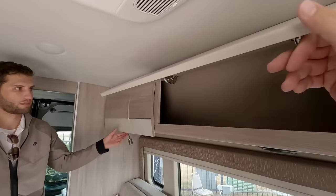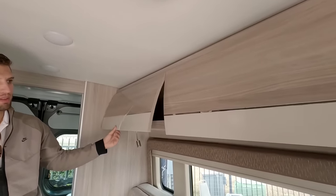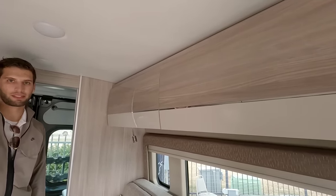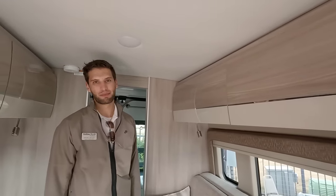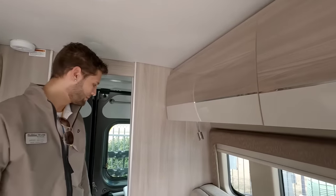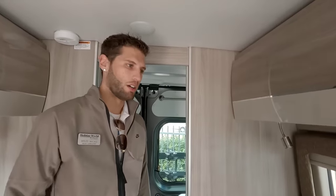These Class Bs are pretty expensive — they've never really been something you go towards if you're trying to find the lowest cost RV. Cost per square foot, a Class B is probably the most expensive of any RV you can buy. That being said, the quality they try to give you for that cost is generally much higher than you would typically see in other RVs.